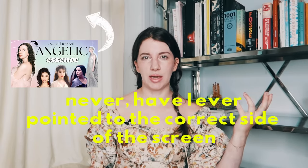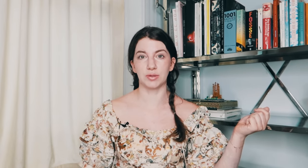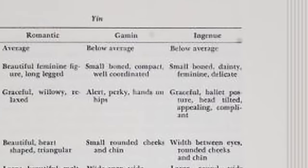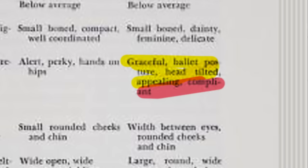Let's look at the initial concept of the ingenue. The first concrete description I could find was in Harriet McJimsey's book. The ingenue is described as having a below-average height, a build that is small, dainty, and delicate. The ingenue posture is described as graceful, ballet posture, head tilted, appealing, and compliant.